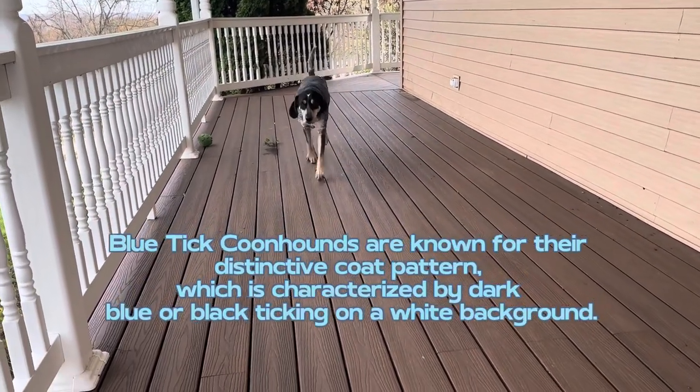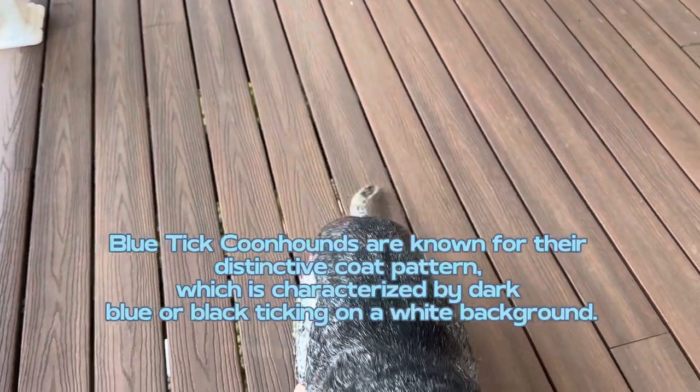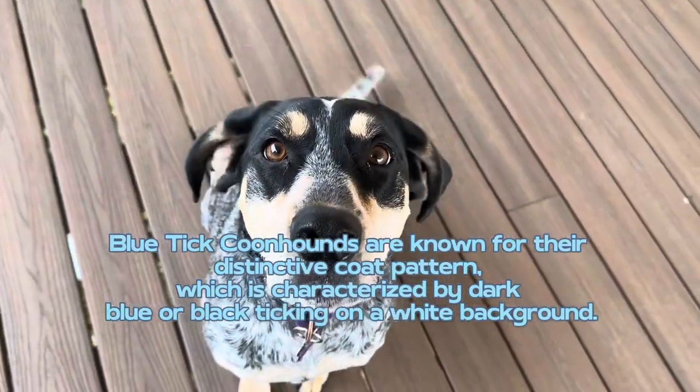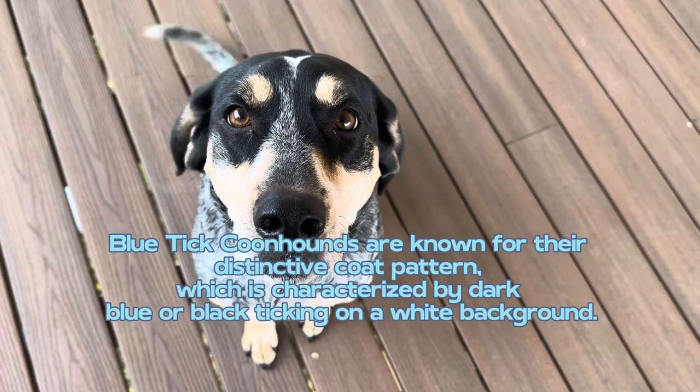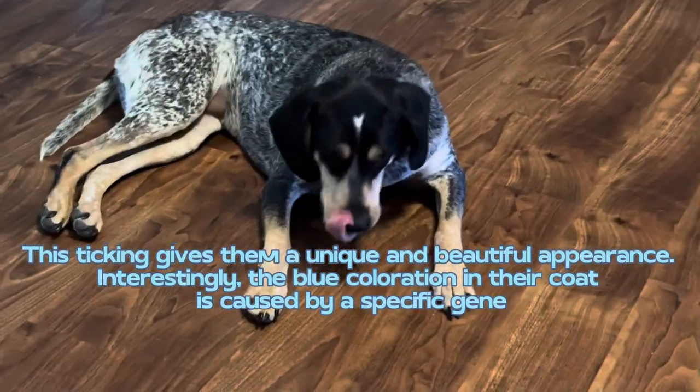Blue tick coonhounds are known for their distinctive coat pattern, which is characterized by dark, blue, or black ticking on a white background. This ticking gives them a unique and beautiful appearance.